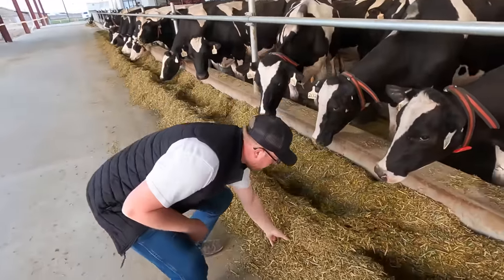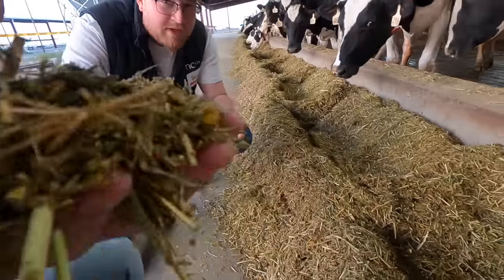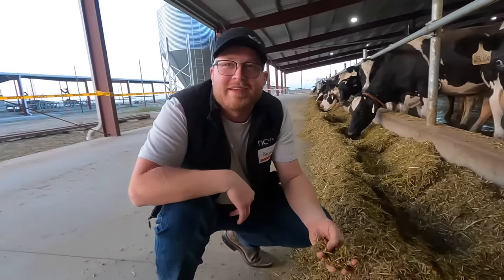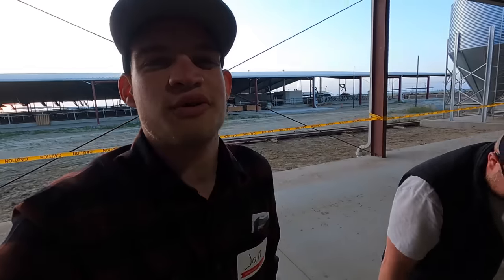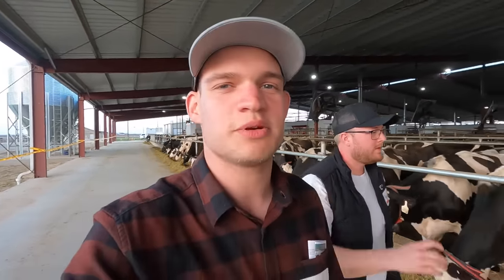They got a pretty different TMR than what we got back at home. I can see some corn, corn silage, some hay — but can you smell that almond kind of husk in there? In this California Valley, there's a million different crops that grow and all the byproducts are typically fed to dairy farms. We saw that at the other dairy farm we were touring — sometimes there's orange peels or almond hulls in the TMR. It's pretty cool.